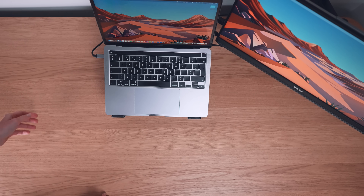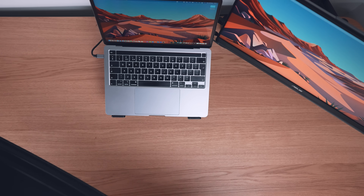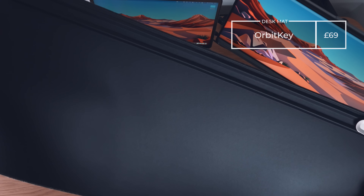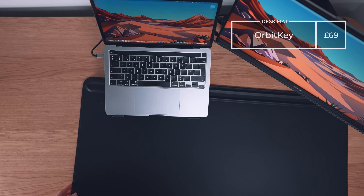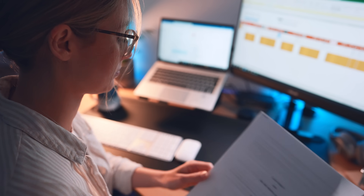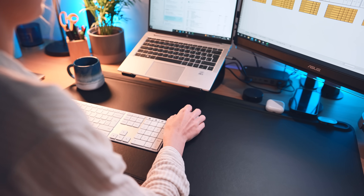Now for an optional extra: the base layer that goes across the desk. This is the Orbit Key desk mat for £69 — medium size, really high quality, and probably the cheapest good-quality option I could find. I don't think it's essential, but it does look and feel nice, so if you have the money, go for it.